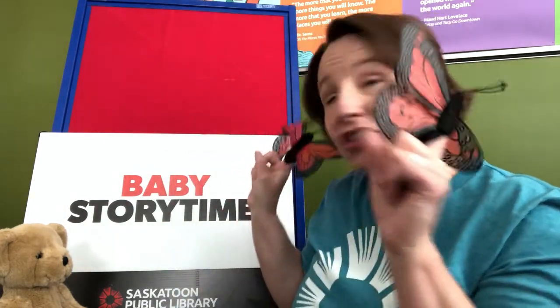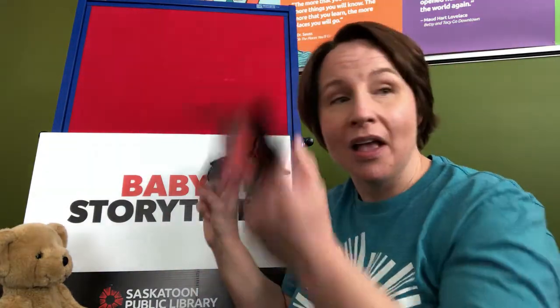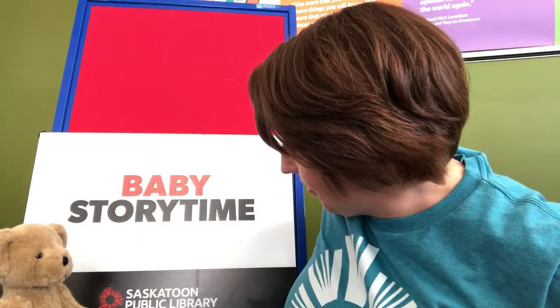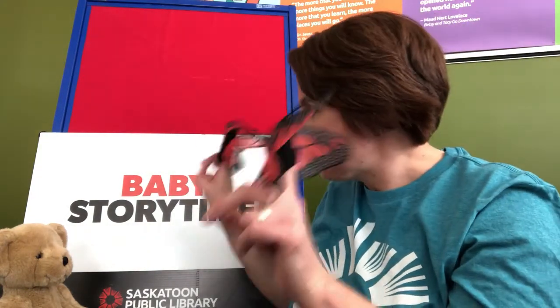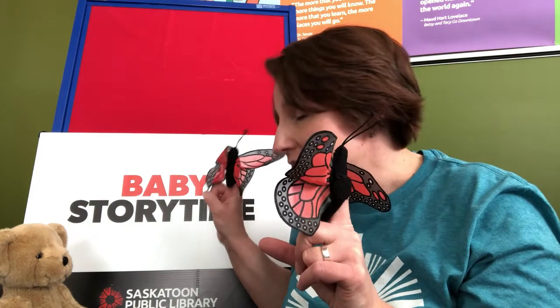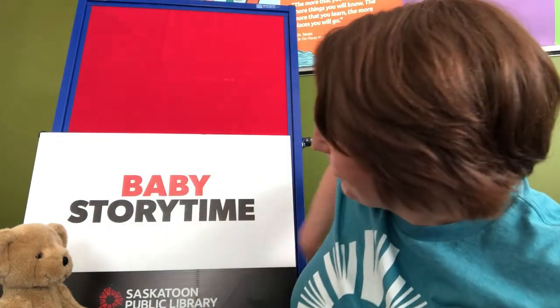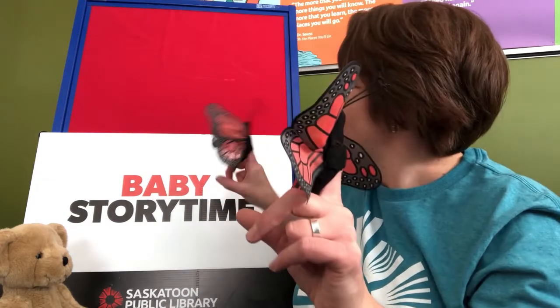Finger plays are a fun way to interact with your baby. I have these beautiful butterfly finger puppets that I'm going to use for our finger play today, but your baby will love it if you just use your fingers. Let's try Two Little Butterflies. Two little butterflies sitting on a wall, one named Peter, one named Paul. Fly away Peter, fly away Paul. Come back Peter, come back Paul. Let's say that one more time.